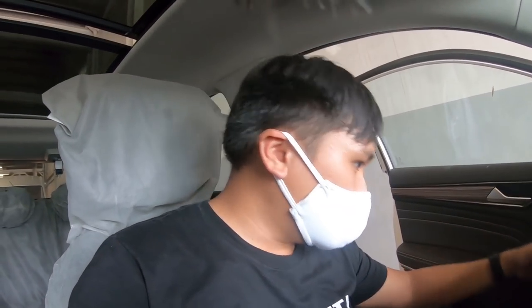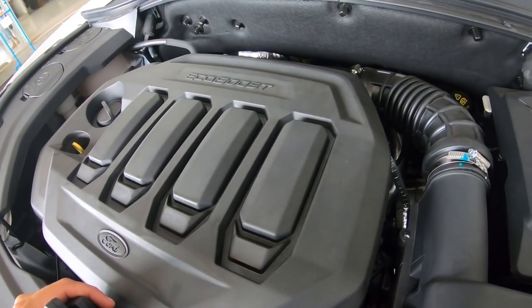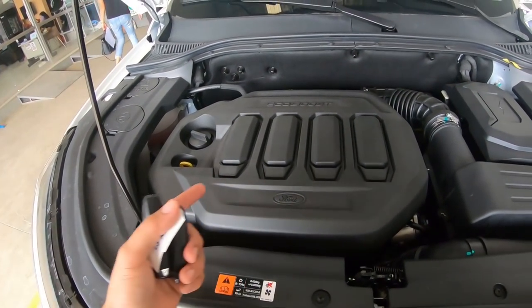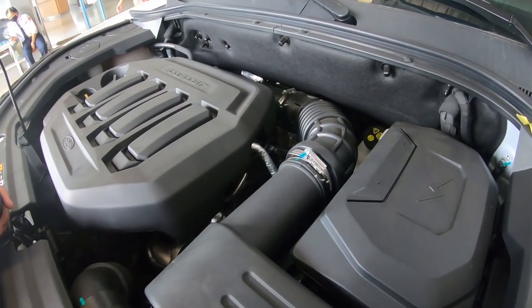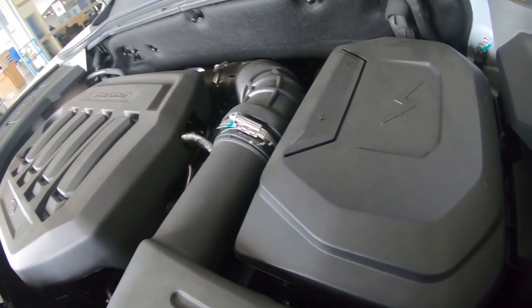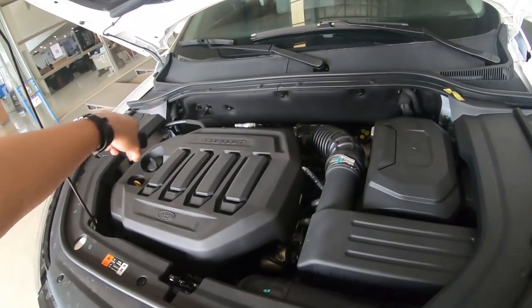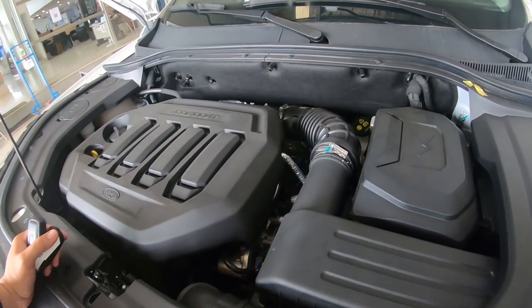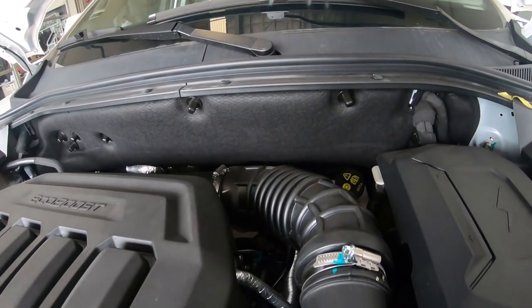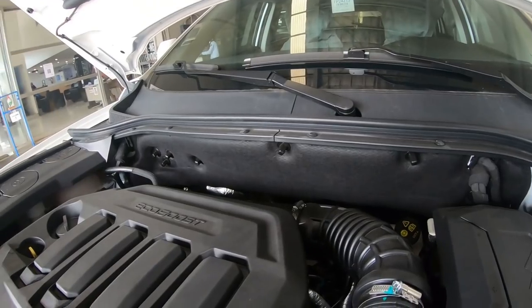I'll put the power figures on screen since I'm not completely sure of the exact numbers. Opening the engine bay — I'm not sure if this is fully from Ford or from JMC. From inspection it looks built really well; it's not a small engine. The sound is also very decent.